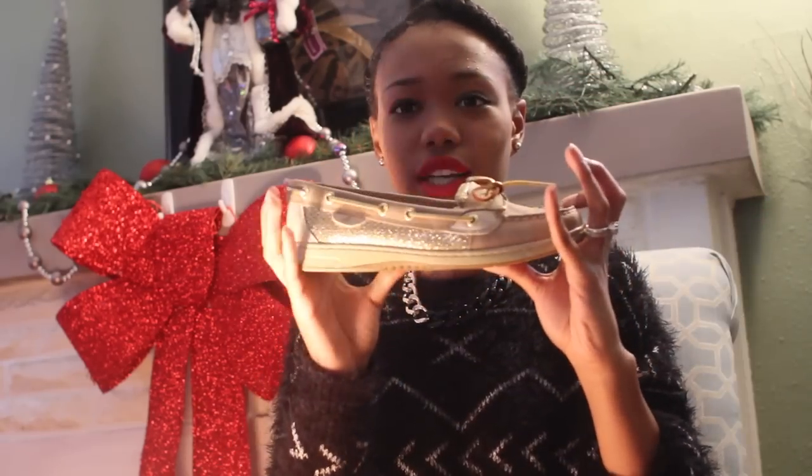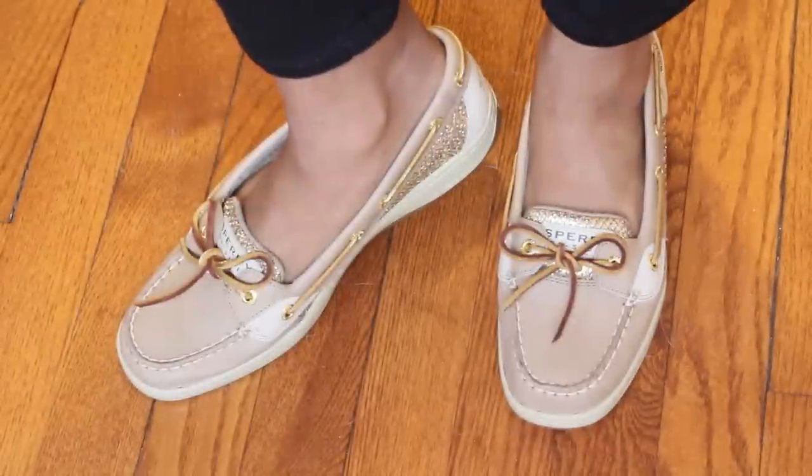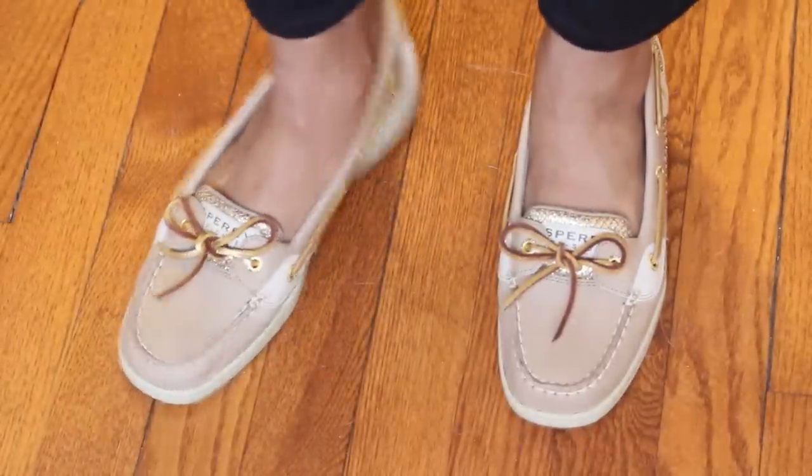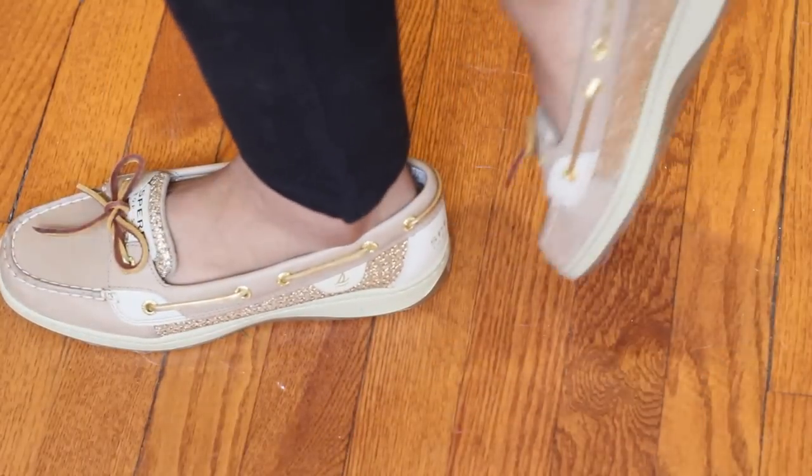Next I'm moving on to shoes — I have four pairs to show you. First and foremost, a gift from my partner Tramelle — he bought me some Sperrys and also some socks to go with them. They are so cute and really comfortable. On the inside they have a gold sparkle trim going around it and on the tongue as well.